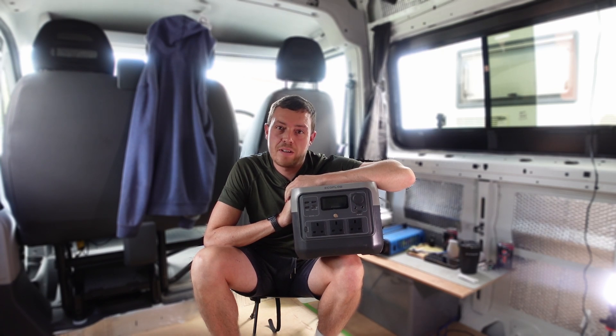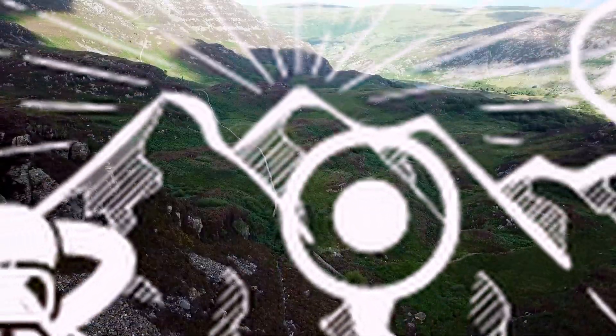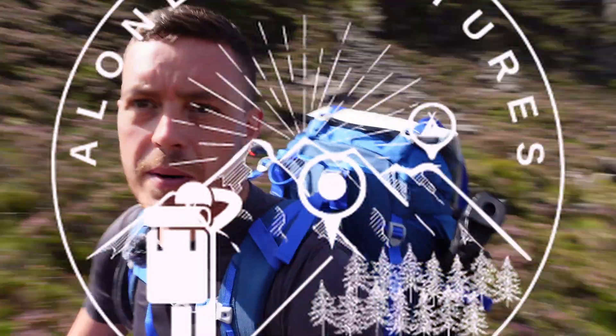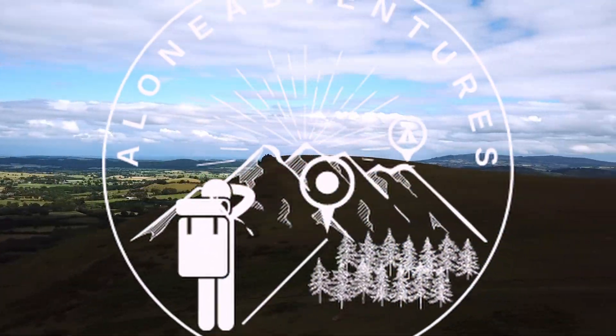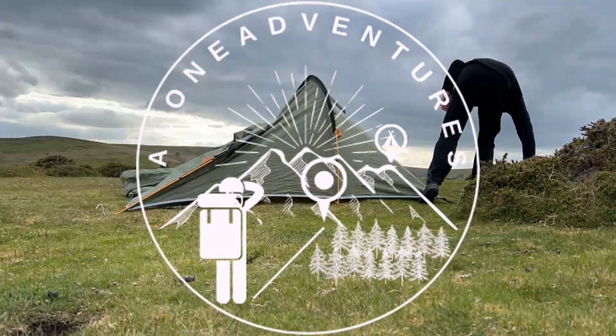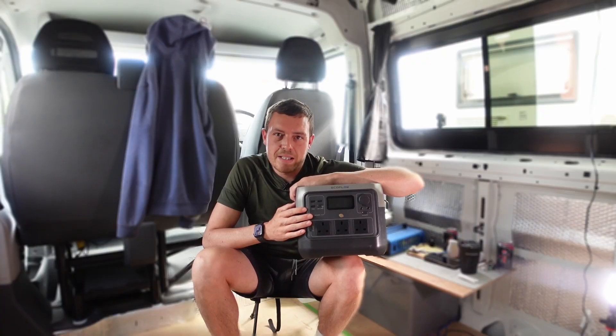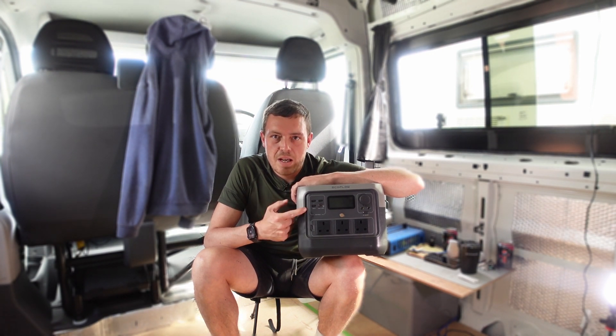EcoFlow River Pro 2. Let's have a look. Hello everyone and welcome back, and for those of you that are new here to the channel, thanks for joining me on this one. Today I thought I'd make a quick video and give you a little rundown of my EcoFlow River Pro 2 portable power station that I've been using.